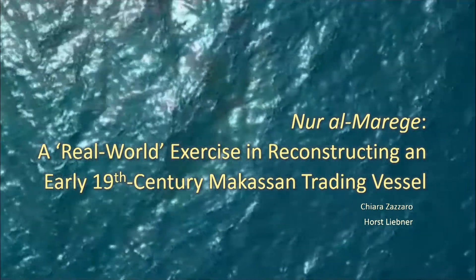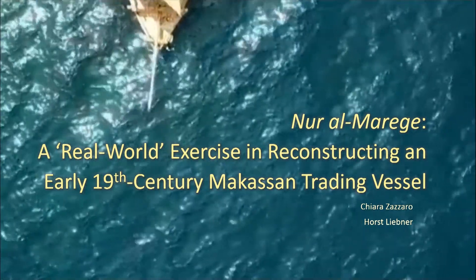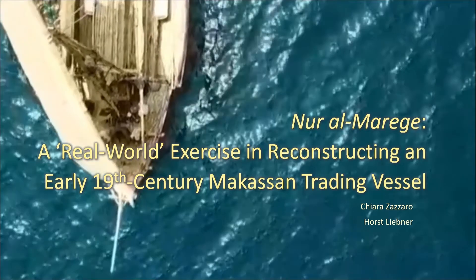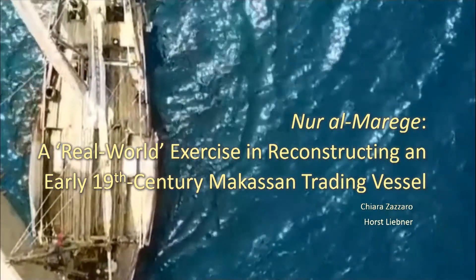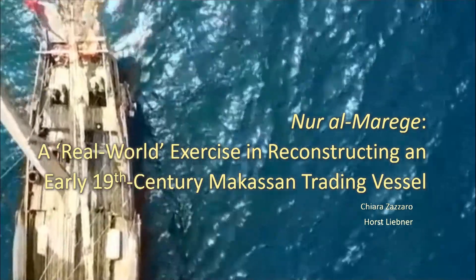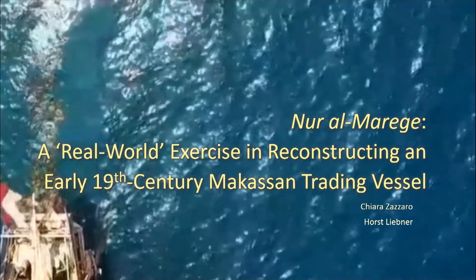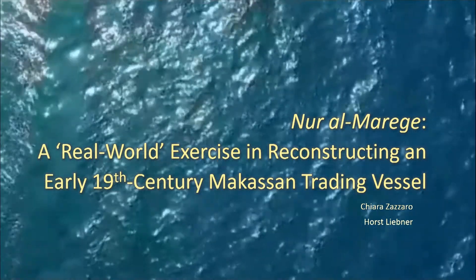We are going to talk about the construction of a ship that, as far as possible, resembles vessels of 200 years ago, and then how to sail that ship in a semi-historic manner over some 2,000 nautical miles of partly open sea. For reasons that will easily become obvious, we won't have to talk much about reinventing skills, but more about how a modern world deals with such technology and approaches.